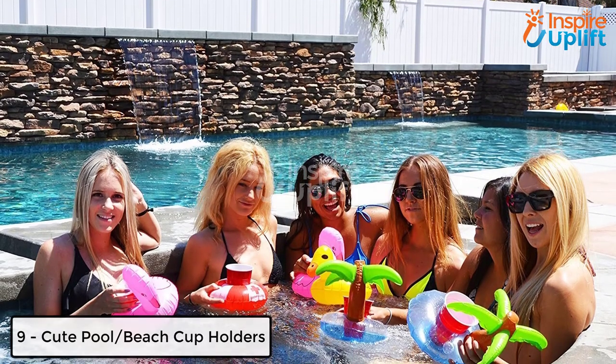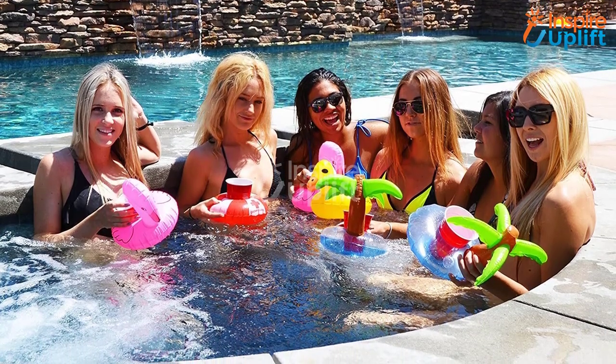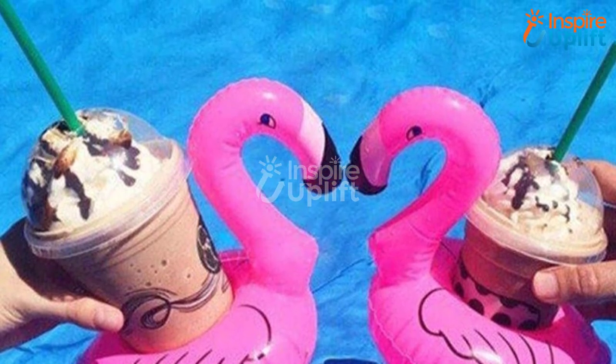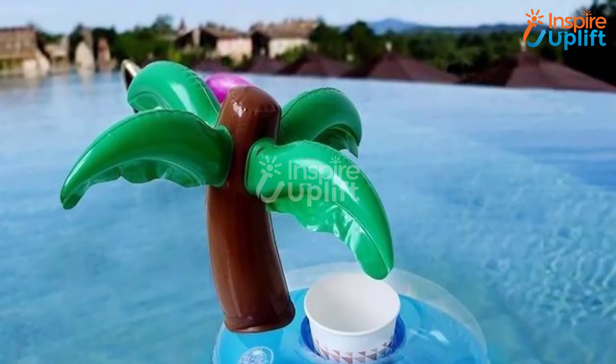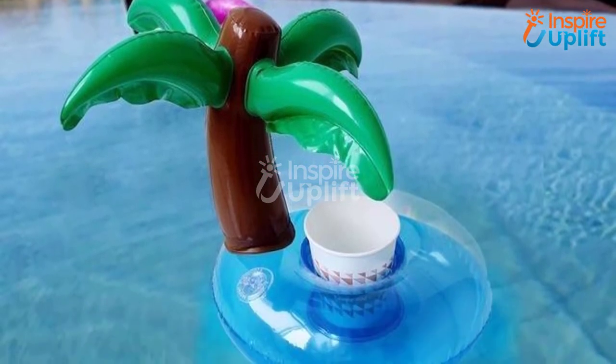At number 9 we have Cute Pool and Beach Cup Holders. In sunny weather we usually plan to visit a beach or arrange a pool party. Enjoy the swimming in the pool or sun at the beach along with gulps of your drink. These holders will hold your cups in the water or even on the sand.